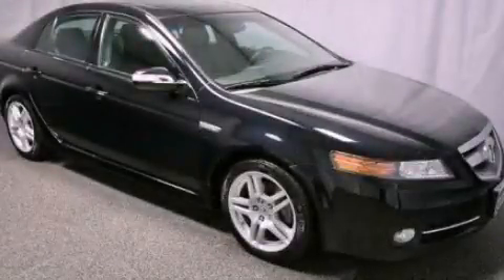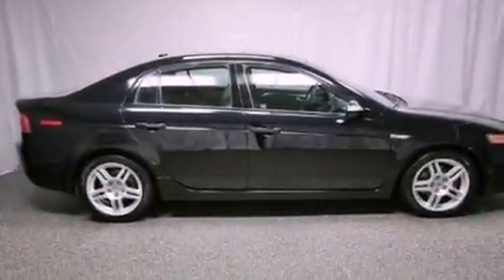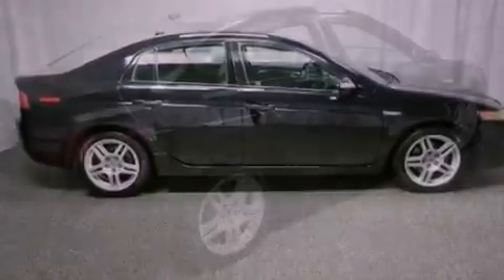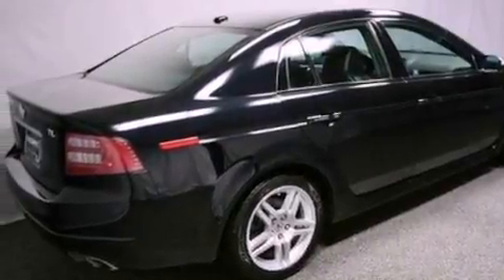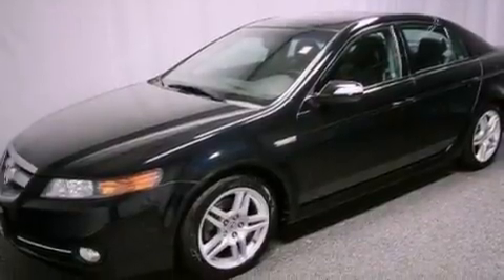This is a certified pre-owned 2008 Acura TL. It features a 3.2-liter six-cylinder engine and an automatic transmission. Its top features include memory settings for the driver's seat positions, so you can recall your favorite position with the push of one button.